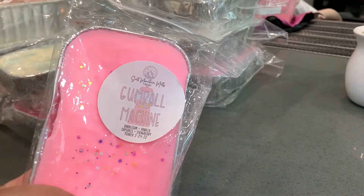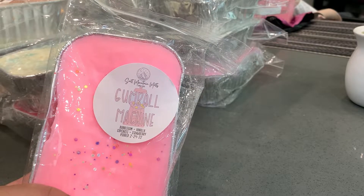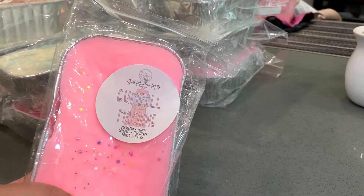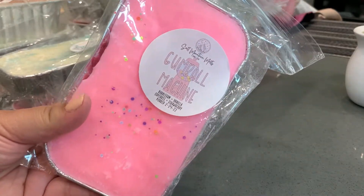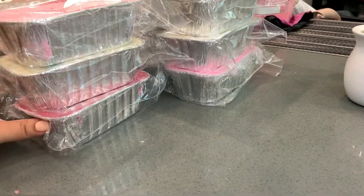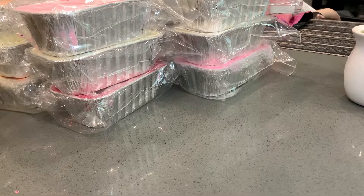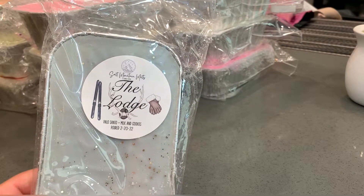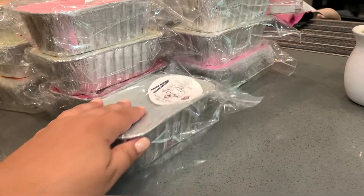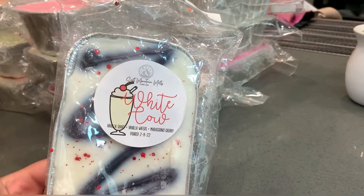Next is Gumball Machine, which is bubble gum, vanilla cupcakes, and strawberry. I was afraid of this scent but it smells so good — like a super sweet strawberry with a slight gum undertone. Look how pretty the glitter is with that bright pink! I love Salt Mountain; she's one of my favorite vendors. Next is The Lodge, which is palo santo and milk and cookies. This is okay to me — I know a lot of people love it but it just reminds me of marshmallow fireside. We'll see how it performs on warm.